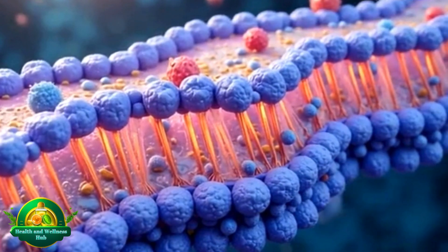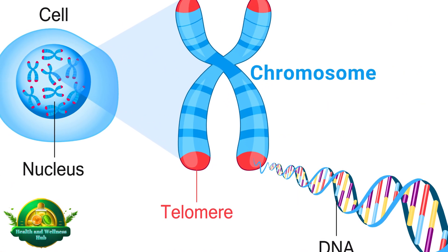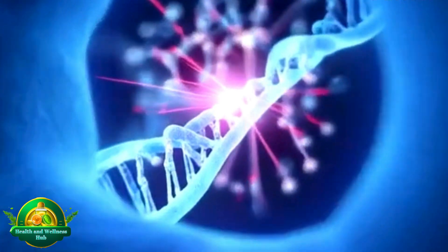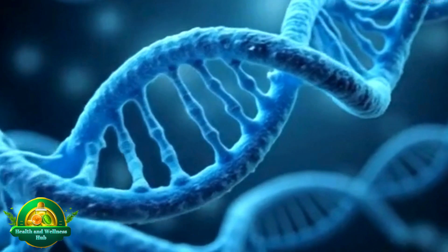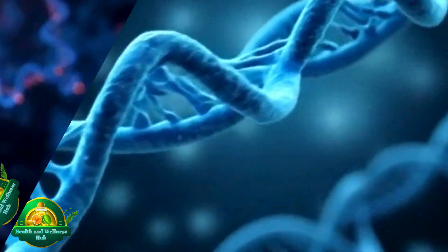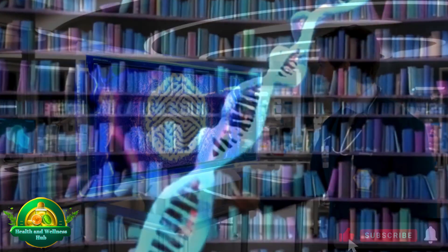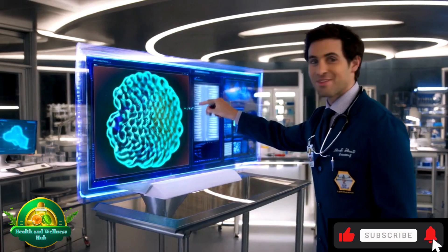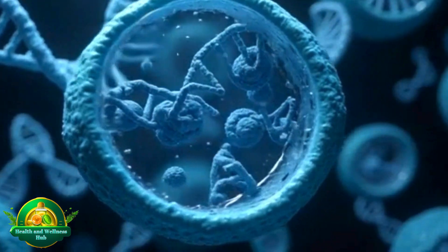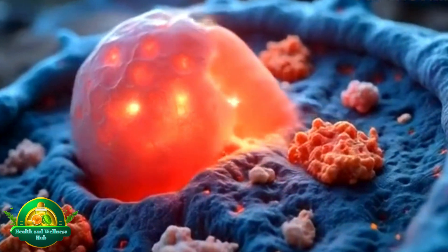The cell membrane is the gatekeeper controlling what enters and exits the cell. Chromosomes are thread-like structures found in the nucleus of every cell, made up of DNA which contains the instructions for all the cell's functions. Think of chromosomes as a library of genetic information that tells the cell how to grow, repair, and perform its functions. Over time, these components face wear and tear, leading to what we know as cellular aging.